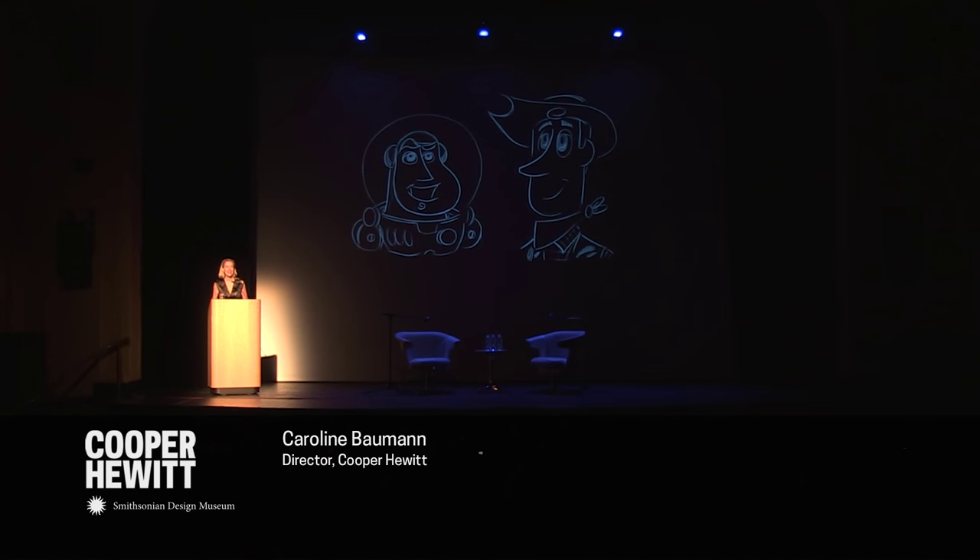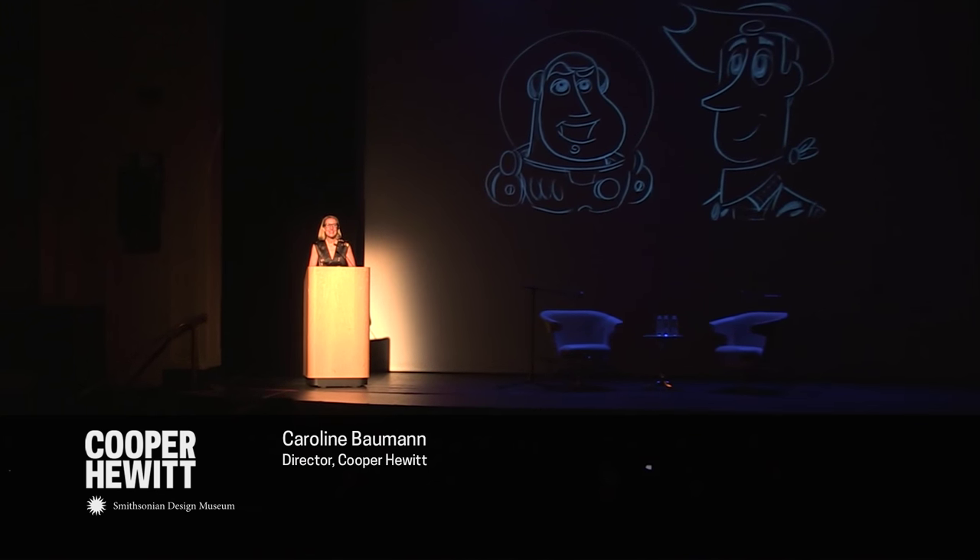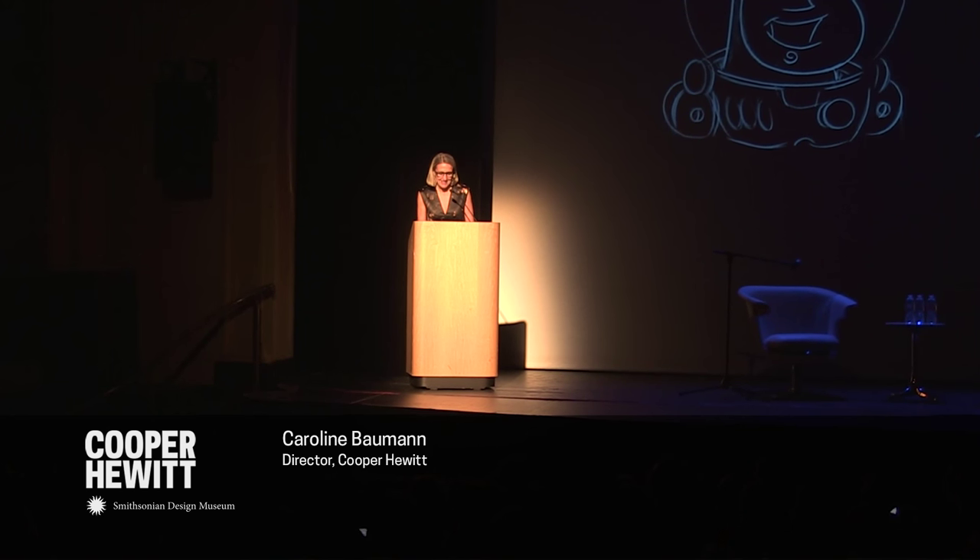Good evening everyone. My name is Caroline Bowman. I'm the director of Cooper Hewitt Smithsonian Design Museum. I am absolutely delighted to welcome all of you here for our Design by Hand design talk with Pixar's John Lasseter. This really is the event of the season, and to accommodate demand, we decided to host tonight's design talk in Museo del Barrio's stunning El Teatro, which seats a few more people than Cooper Hewitt's lecture room.